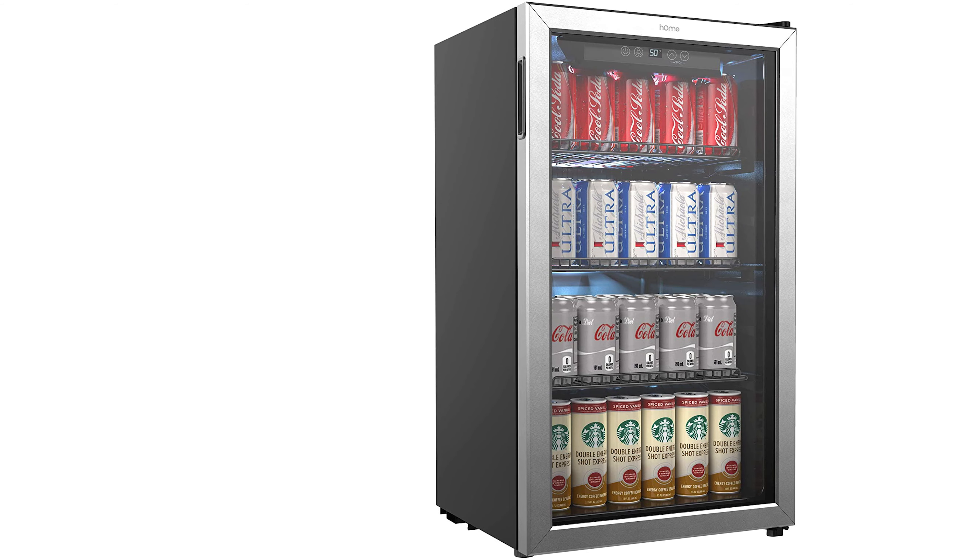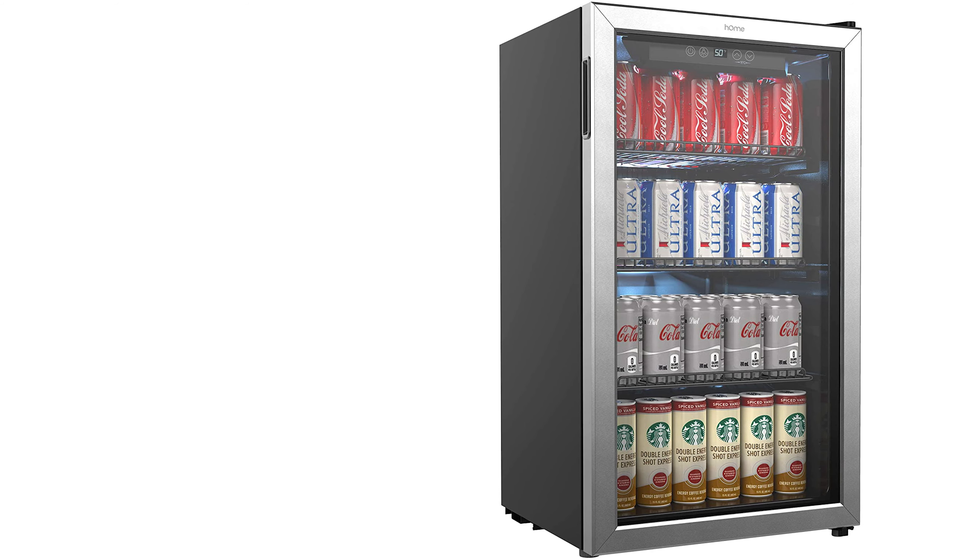It has an easy-touch temperature control that cools down to 34°F and a large digital display for quick monitoring and setting of any temperature. The mini fridge also features energy-efficient advanced technology and a whisper-quiet compressor that works with a small convection fan to cool quickly and maintain consistent air circulation for a uniform temperature inside. It is perfect for an office, dorm, apartment, RV, restaurant, home kitchen, and more.